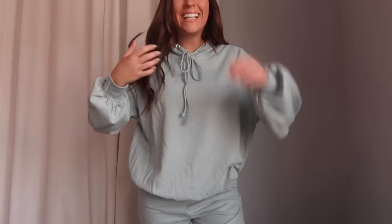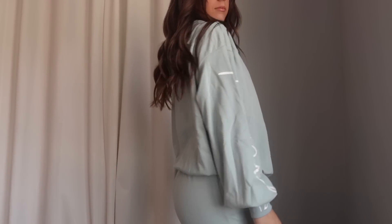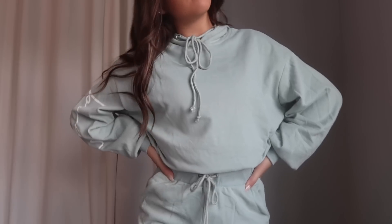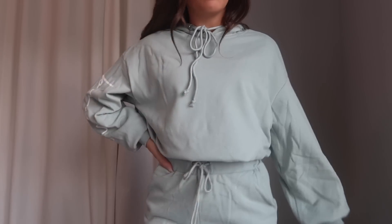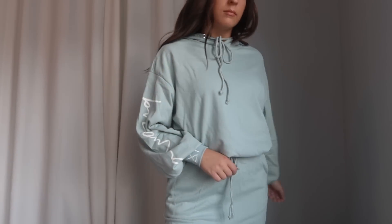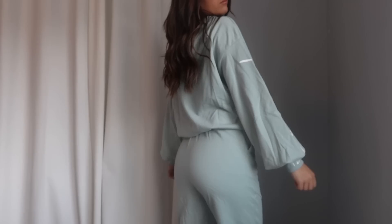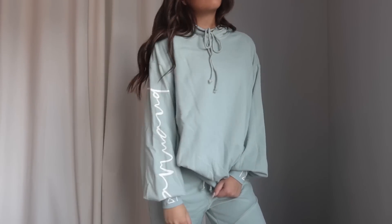I grabbed that same sweat set in a light teal color as well. Same exact set — joggers and hoodie — grabbed in extra small. I'm absolutely loving the material in this color too. It's a lighter teal blue which gives more spring and summer vibes. It's a must-have and I'm so excited I picked it up in two colors because I'm going to be wearing this all the time.